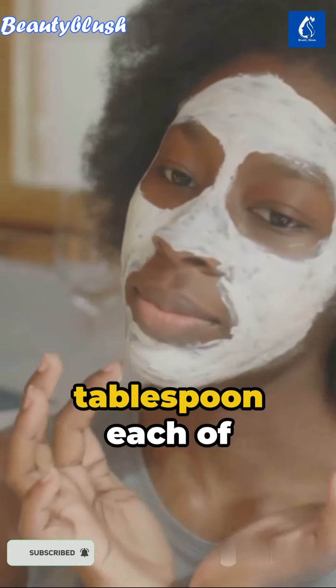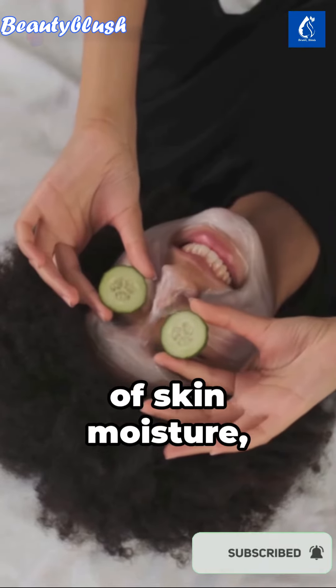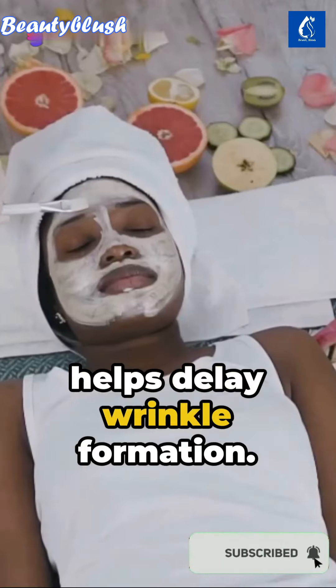Now introduce a tablespoon each of coconut oil, almond oil, and Vaseline. Vaseline, a guardian of skin moisture, helps delay wrinkle formation.